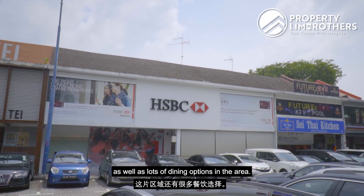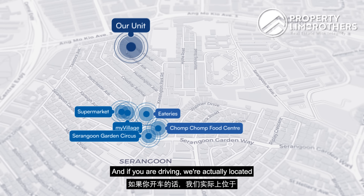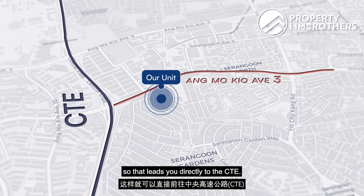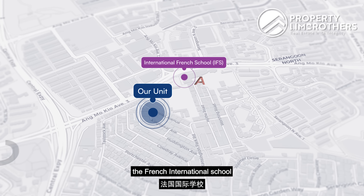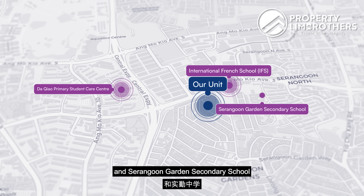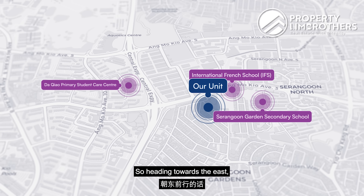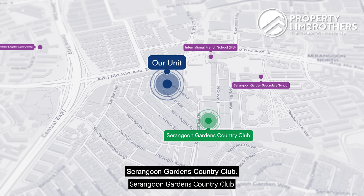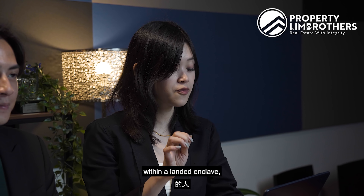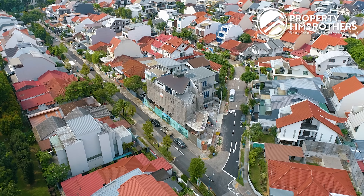In terms of location, we are fairly well connected with the upcoming Tavistock MRT station — less than a five-minute walk away. This will be part of the Cross Island Line, with expected completion around 2029. It's quite a rare find for a landed home to be in close proximity to an MRT. Adding to the convenience, we also have My Village at Serangoon Gardens, about a five to eight-minute walk away, where you'll find a supermarket and eateries.